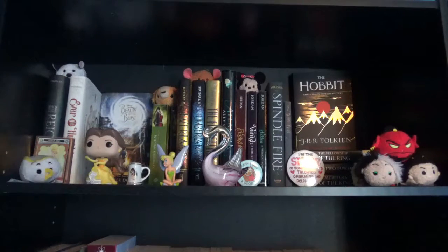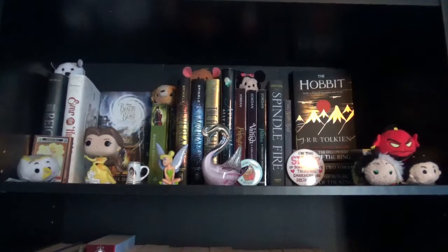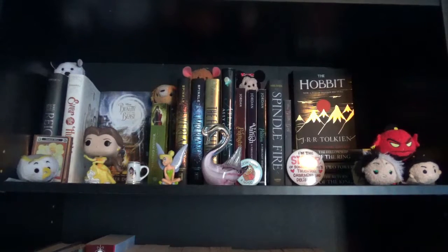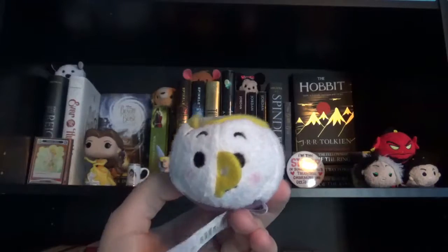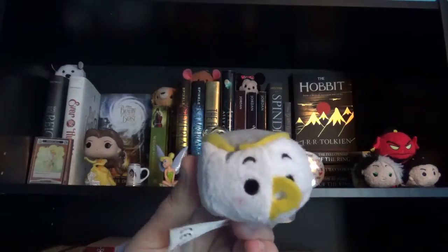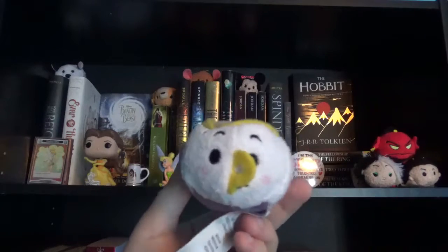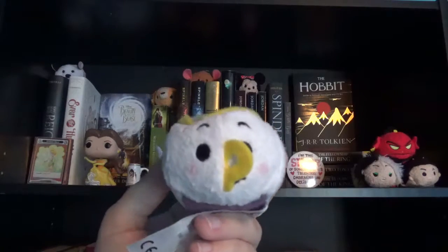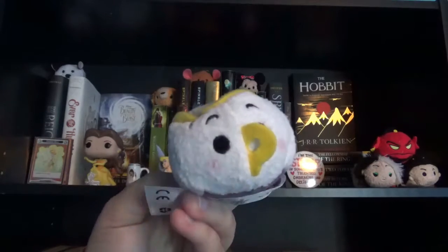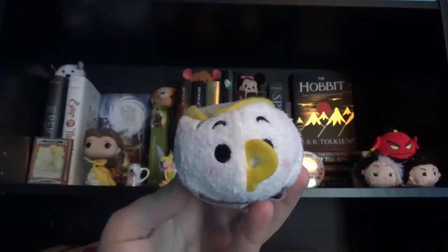The first shelf I have is my fantasy books and I have some items on my shelf. I would talk about my items on my shelf first. The first item on my shelf is my Chip Tsum Tsum. I've been collecting Disney Tsum Tsums for a couple of years and I decided to put Chip next to my Bell Funko Pop because he's so cute and I think it makes sense to put him right next to Bell.